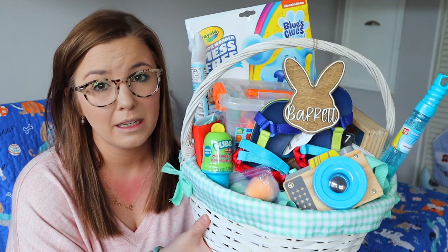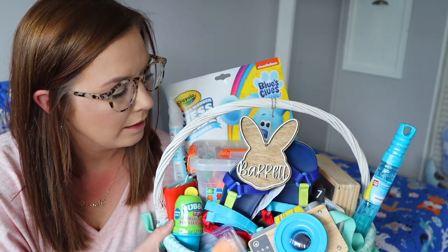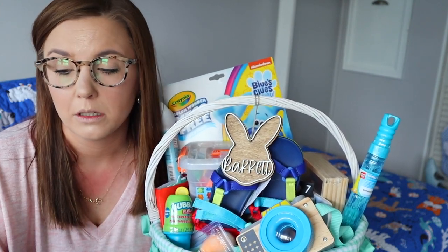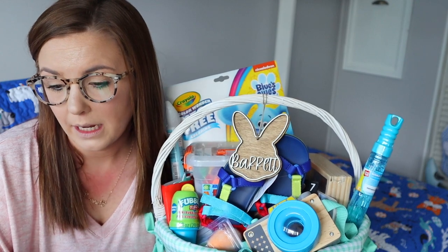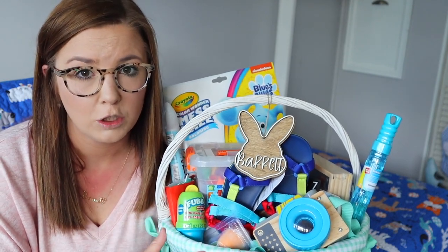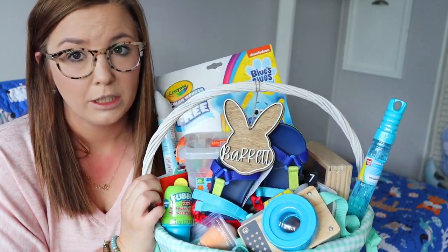First we will start off with the Easter basket itself. Yes, it's big — it's very large — but it was actually ten dollars at Dollar General. I got the little name tag that I attached with his name on it from a store on Etsy, and it was $11.39 shipped. You cannot beat that. So instead of having to pay $30 or $40 for a large basket — which is what I was seeing most of them running online with the little material that would have had his name on it — I simply bought a $10 basket at Dollar General and an $11 name tag shipped.